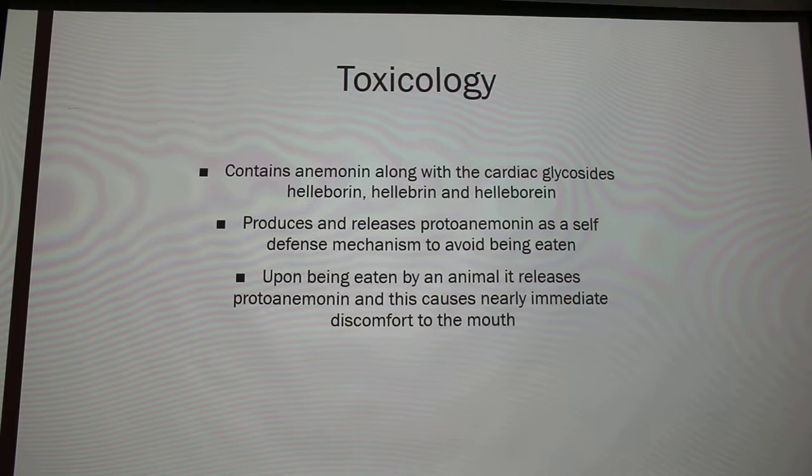This plant contains anemone along with cardiac glycosides. It produces and releases that as a kind of self-defense mechanism because it doesn't want to be eaten. When an animal eats it, it's supposed to cause sores in your mouth. We think Faith, who was 12, didn't have fully functioning taste buds, which is why she kept eating it — her sensory system was subpar. Usually, many pets do not even go near it because of that.